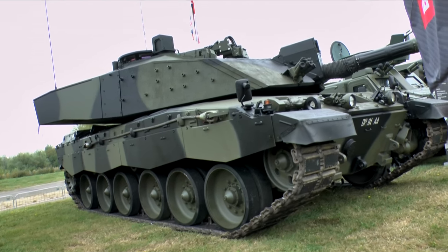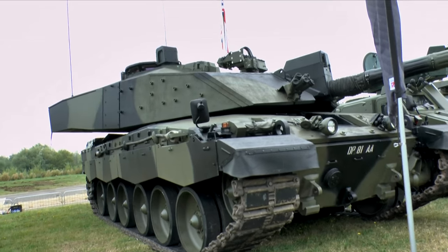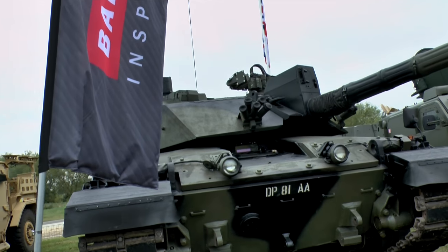The aim of the Challenger 2 LEP is to extend the life of the vehicle out to about 2035. The MOD, unlike other countries in Europe, is having a competition and a number of contractors are bidding for that.